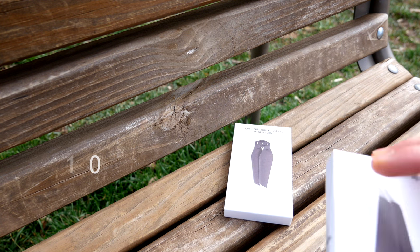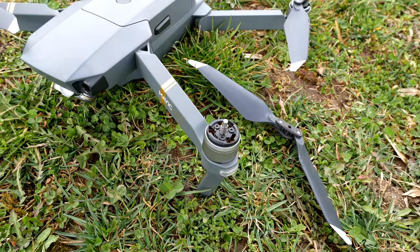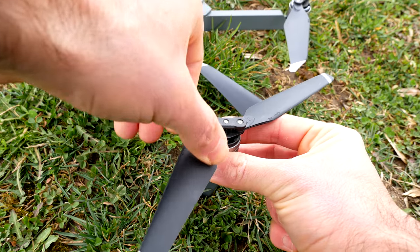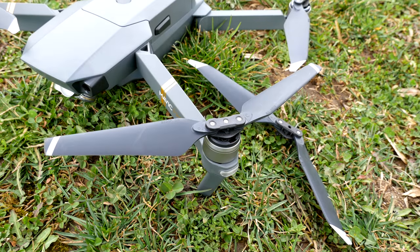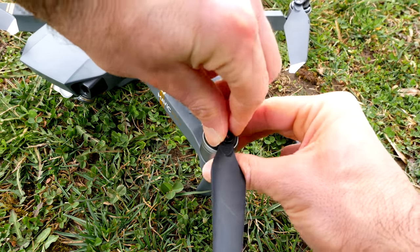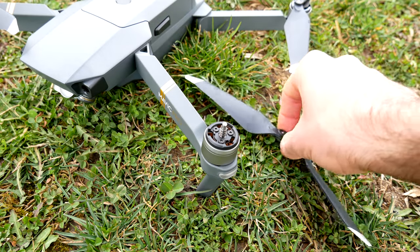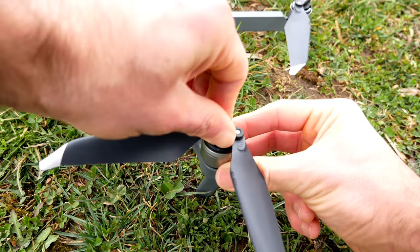A pair of these propellers is $10. They're very easily swappable, so you'll need to get two sets to completely change over your Mavic. I don't recommend mixing and matching propellers, so it costs about $20. I picked up two pairs of the low noise propellers, put them on my Mavic Pro, and I wanted to see how quiet it would make it.